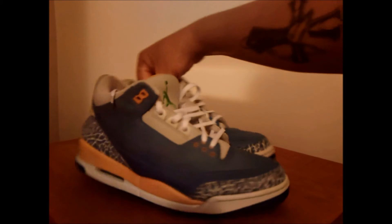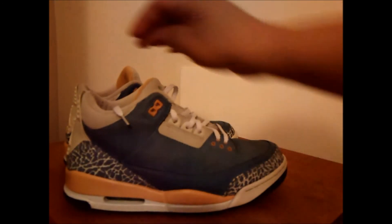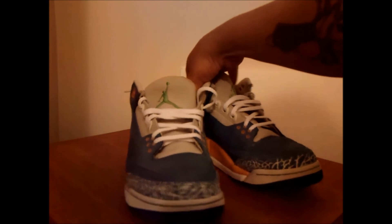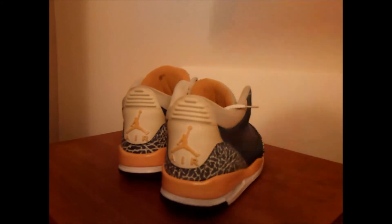Pretty nice pickup overall, used but both are pretty nice — awesome pickup. Alright YouTube, tell me how you like them. Peace.